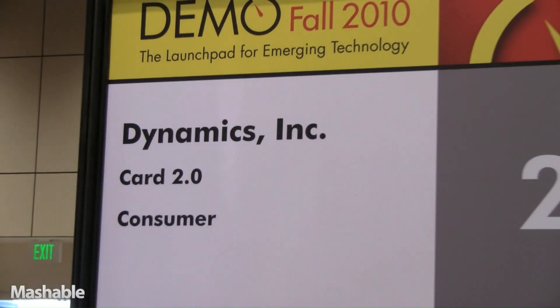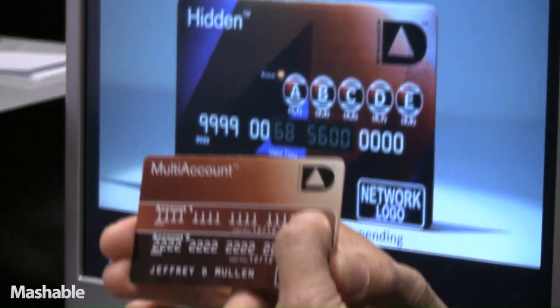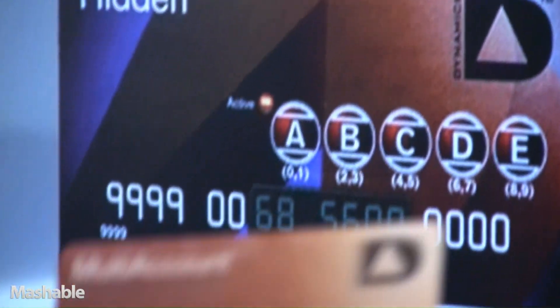Hi, I'm Jeff Mullen, founder and CEO of Dynamics. At Dynamics, we've created one of the smallest, most advanced form factor personal electronic devices ever created. It's an entire processing system in the size and shape of a standard payment card. What we've really created is the world's first fully card-programmable magnetic stripe. The architecture can change on the fly any bit of information on that stripe at any given time.